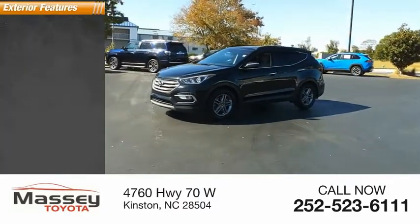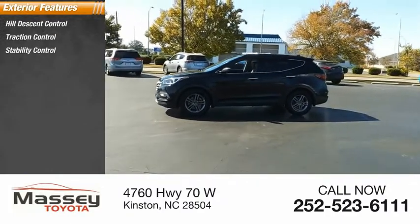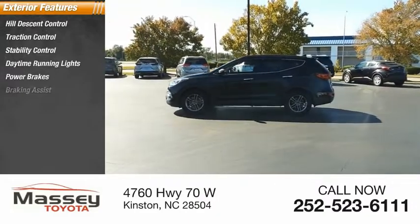Here are some of this vehicle's great options: Hill Descent Control, Traction Control, Stability Control, Daytime Running Lights, Power Brakes, and Braking Assist.